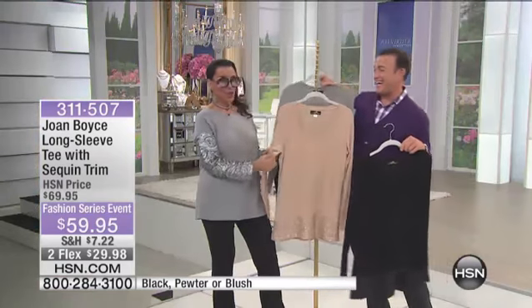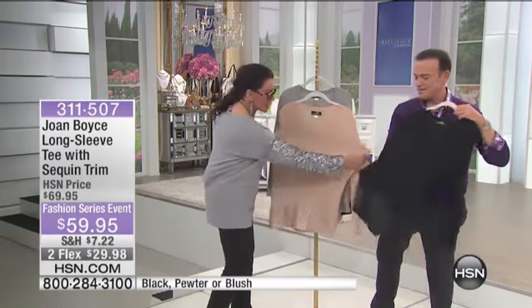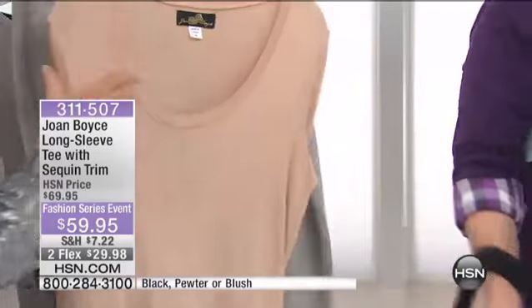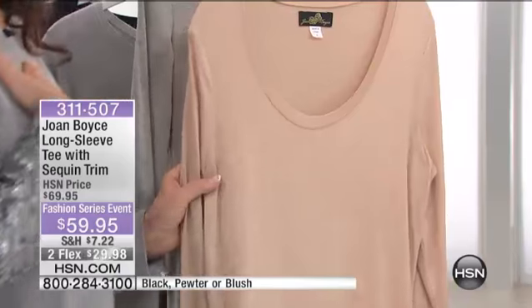And for Joan, that's very important. Look at the stretch that I have in this garment. I love the neckline. To me, a scoop neckline is the most flattering neckline to wear. I don't love the girls hanging out there, but I love a little hint of sexy there.